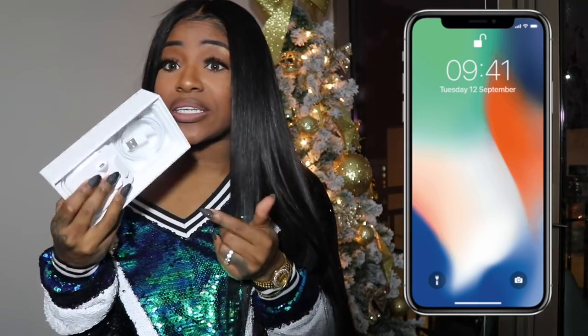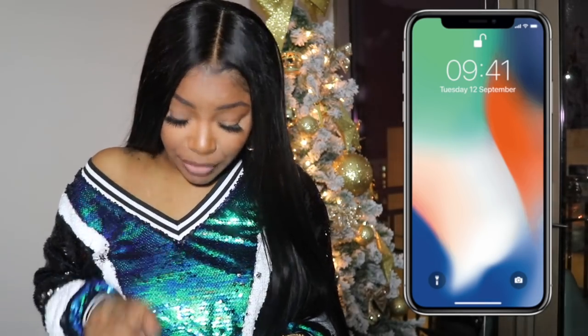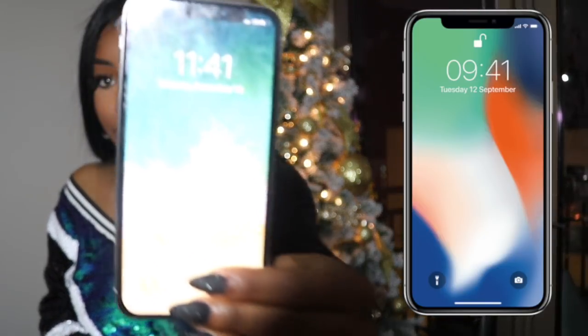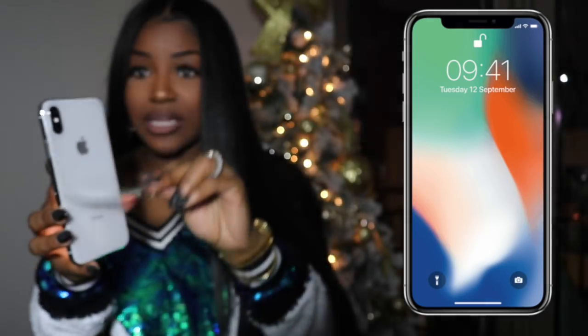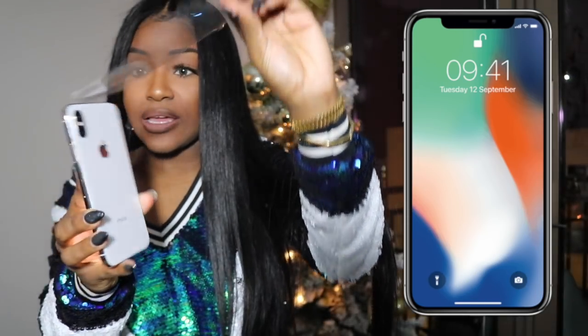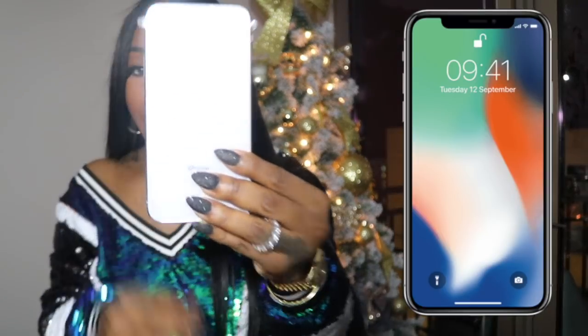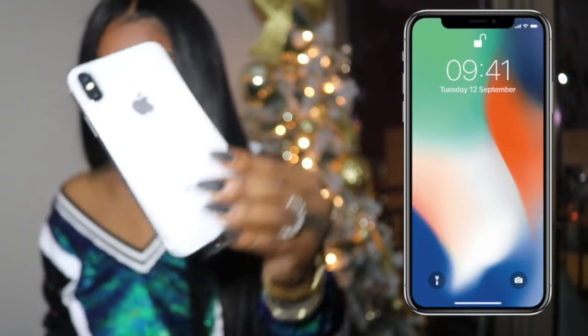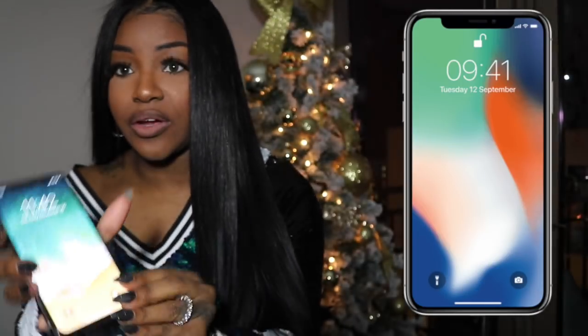That's pretty much it — that's all you get. All you get is a charger really and some earphones we've been having. So the first thing with your phone you're going to get is that good old plastic. I've been keeping my plastic on there because I'm so bad with phones and I want to keep mine nice and pretty.